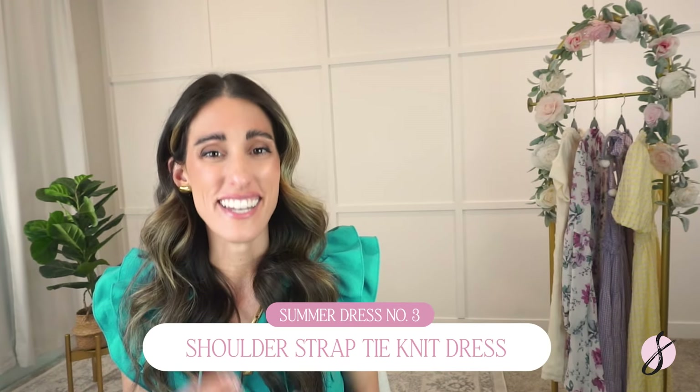The next dress is this adorable shoulder strap tie knit dress. It is a mini length with a really soft knit material — not super clingy, although it is a bodycon style. I absolutely love this one for a baby shower or wedding shower. It comes in a soft beige, pink, and a few other colors. It has a pretty slit on the side of the leg, which really helps extend the look of the body. It looks great with sandals, or you can dress it down with neutral sneakers — perfect for a vacation with a lot of walking, like touring Europe, while still looking cute. I am wearing a size small and it does fit true to size.